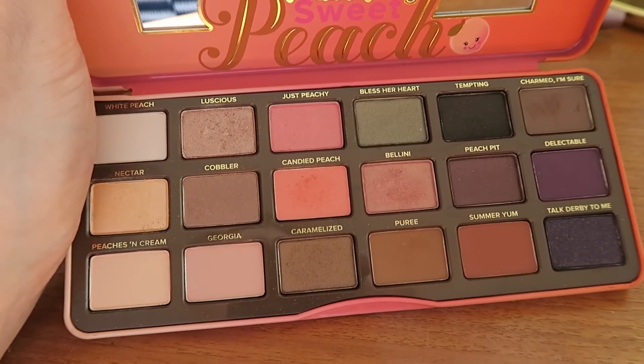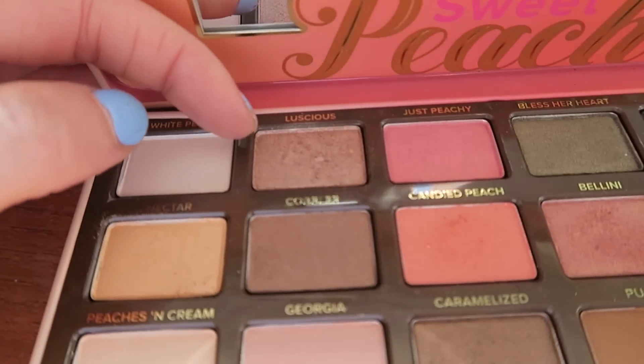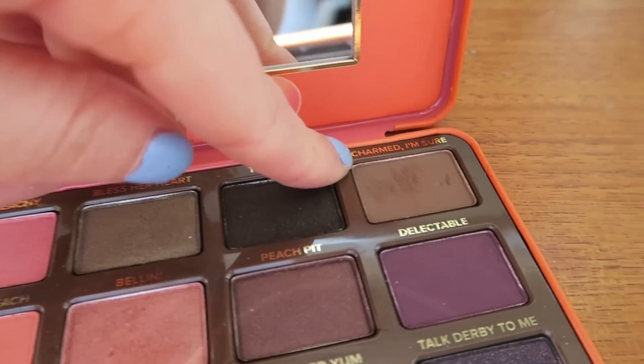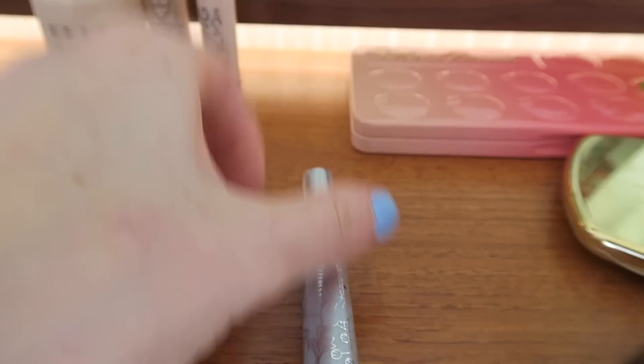This is the Sweet Peach Palette by Too Faced — it smells of peaches, it's incredible. I used a little bit of Luscious and a little bit of Nectar. Then I used Charmed I'm Sure for my eyebrows. For my eyelashes I used my favourite Maybelline Lash Sensational and my Clinique Bottom Lash Mascara. On my lips I used the Colourpop Ultra Matte Lip in the colour Pacific — a really lovely kind of bright orange. I felt like it was quite springy and summery.